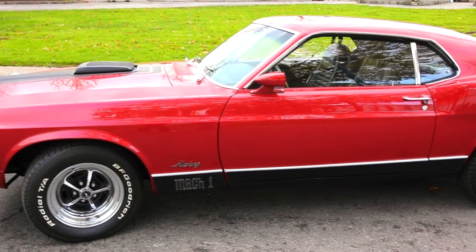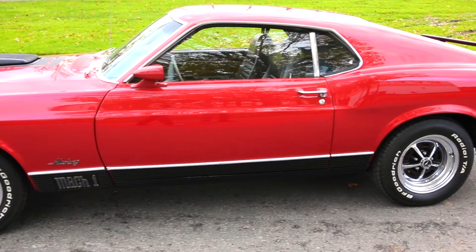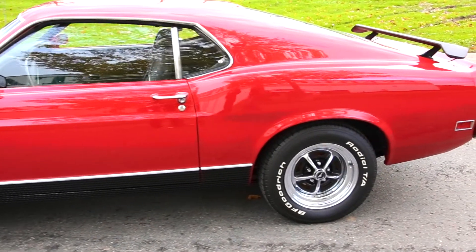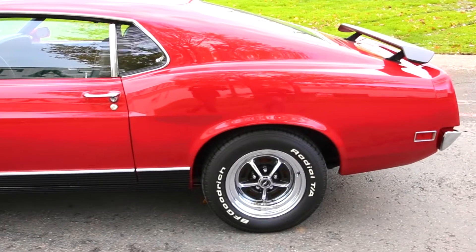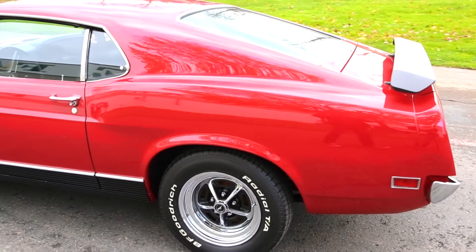Super solid body — original floor pans, original frame rails, torque boxes, everything. Very good solid car, excellent gaps, the doors open and close beautifully. Just a very, very well done car.